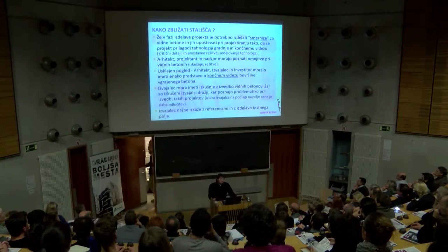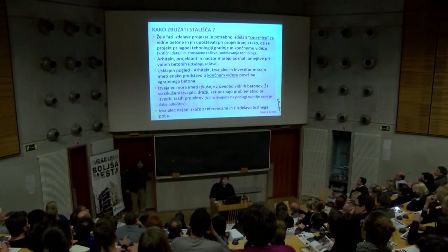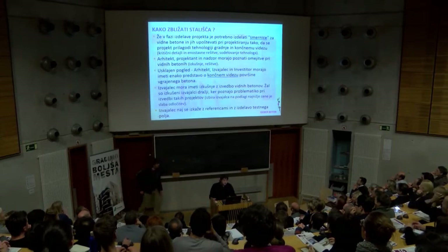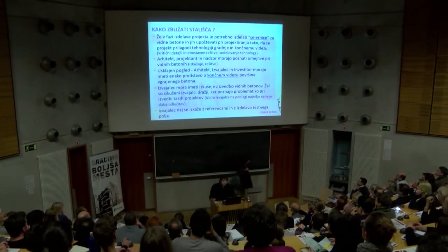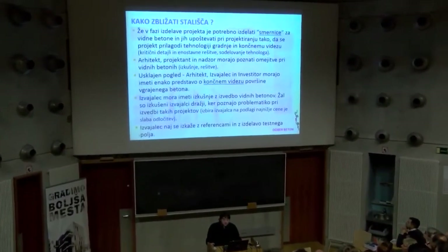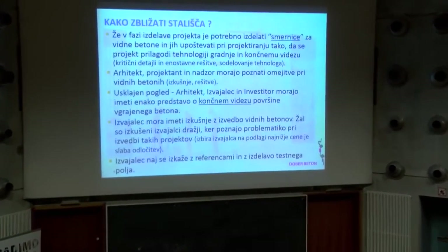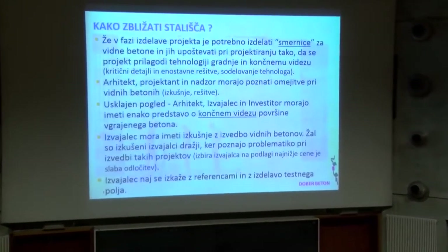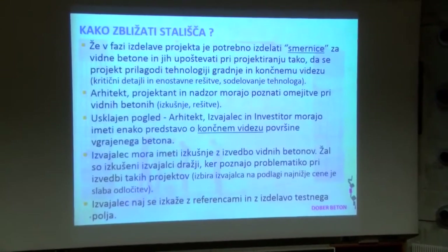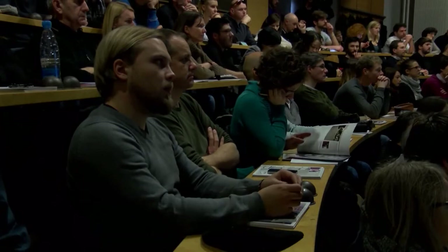Kako zbližati stališča? Že v fazi zdrave projektive je potrebno izdelati smernice za vidne betone in jih upoštevati pri projektiranju, tako da se projekt prilagodi tehnologiji gradnje in končnemu videzu. Kritične detajle je treba rešiti, treba je poiskati ustrezne rešitve. Že v tej fazi je dobro, da se tehnolog za betone vključi, da opozori na probleme in da se jih odpravi pravočasno.